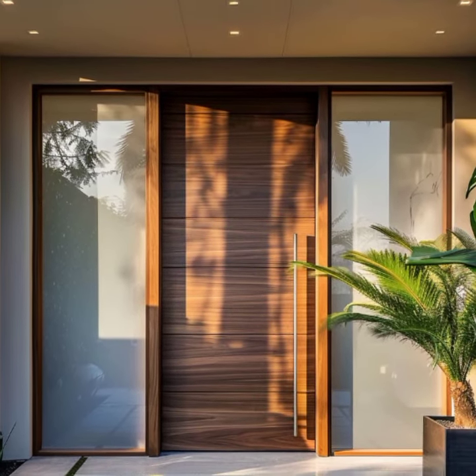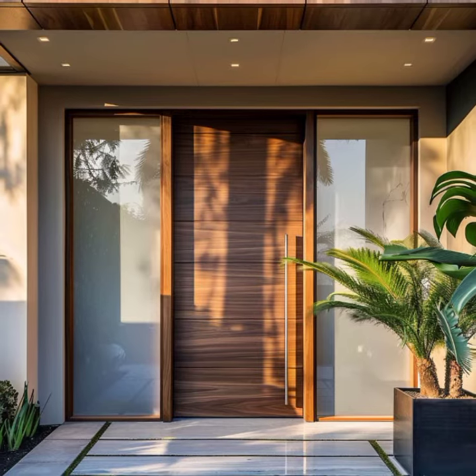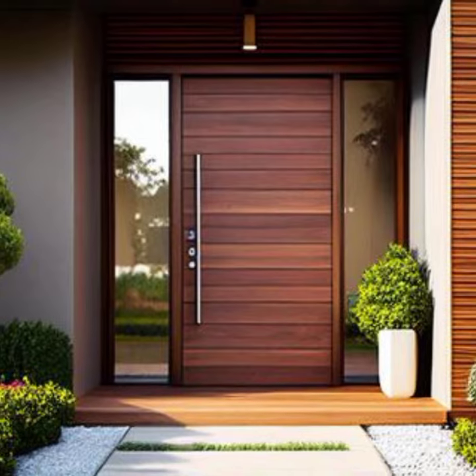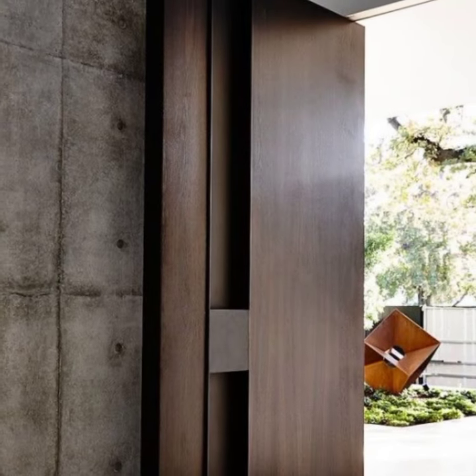Welcome to Home Deco and thank you for tuning in. Remember to please subscribe, like, comment, and share the video. In today's video, we're going to look at entry door design ideas.